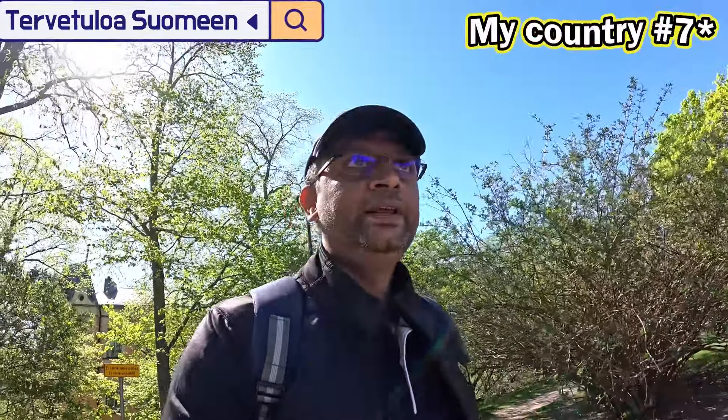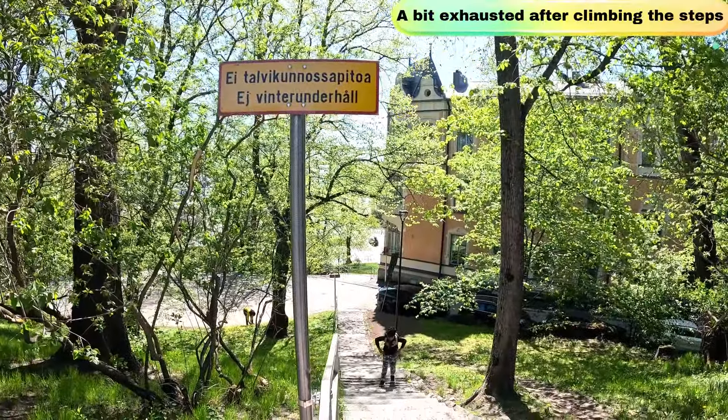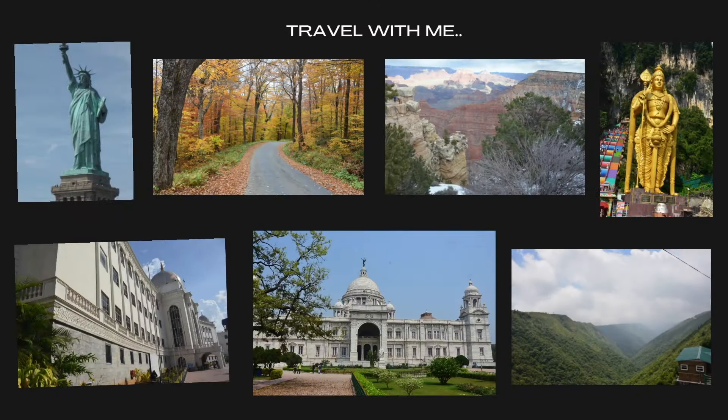Welcome everyone to Finland, our sixth country, and welcome to Helsinki. Today we are going to cover major attractions, but as we were walking through we found some beautiful park. Not sure what the name of this park is, we just found it as we were walking to the market street or the Helsinki market. There is one sculpture here in the middle of this park.